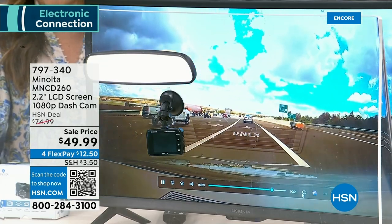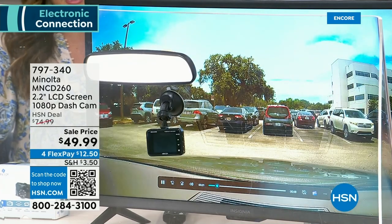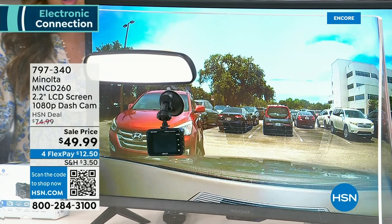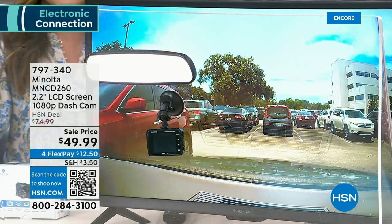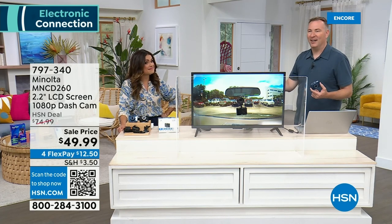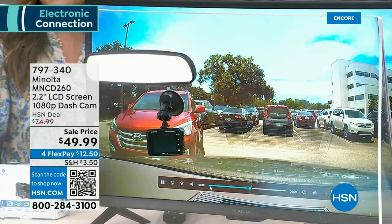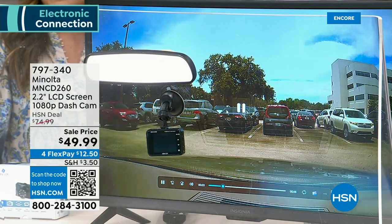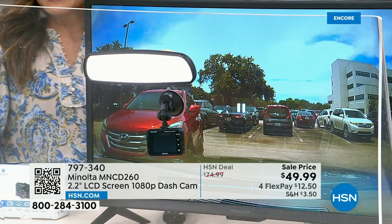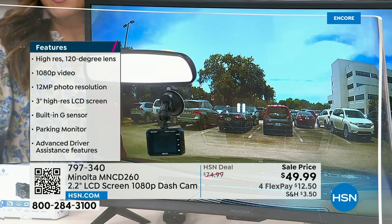Nobody's leaving notes on your windshield if they ding you in a parking lot anymore. Unfortunately, this is the world we live in. But the things you can control — like having a $49 dash cam that grabs every single thing that happens. This video is from the parking guard feature. The car is parked, the car isn't on. Because it has a built-in battery and motion sensor, when a car got close to us in the parking lot, it was enough motion for the camera to lock down that video clip — because you never know when somebody hits you.